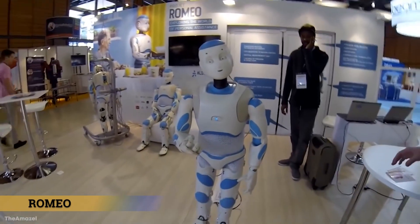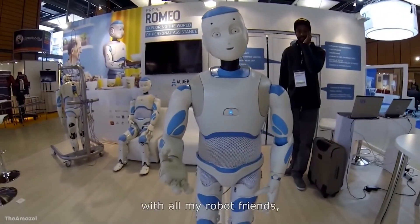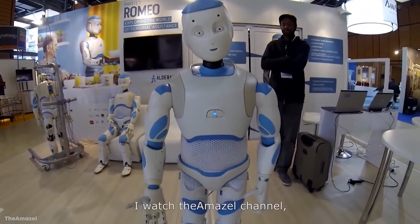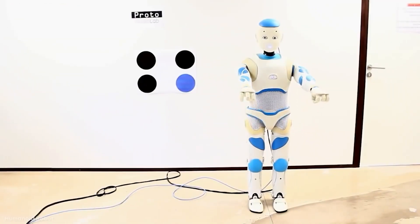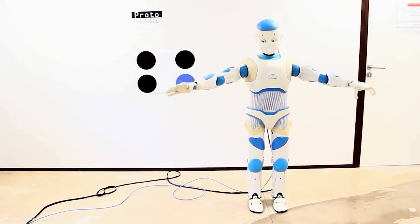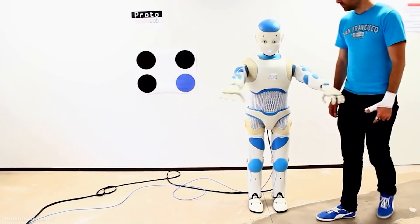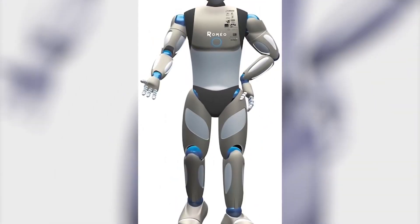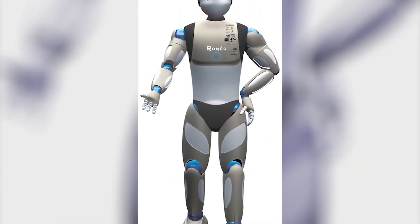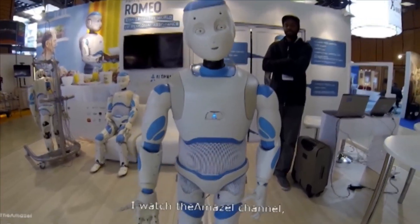Romeo is a humanoid robot developed by Aldebaran Robotics in France. Its purpose is to assist people who have lost the ability to care for themselves physically, such as older people and people with disabilities. Romeo is an indispensable companion for those who require daily assistance, thanks to his human-like movements and capacity to execute activities such as opening doors and climbing stairs. The development team is constantly working to expand Romeo's capabilities to make him more adaptable and helpful.